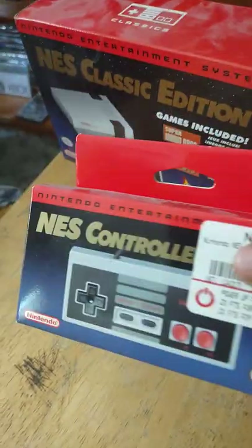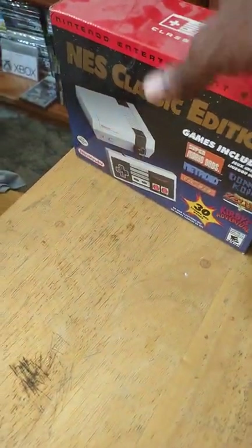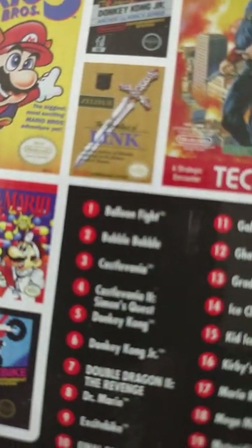Here's the extra controller I got for like 10 bucks back then. And here is the back of the box — it shows all the games included on the system.